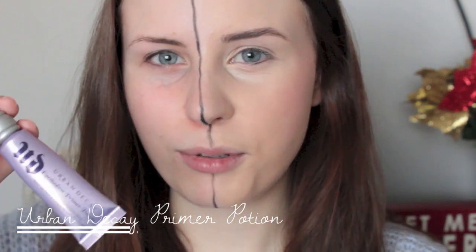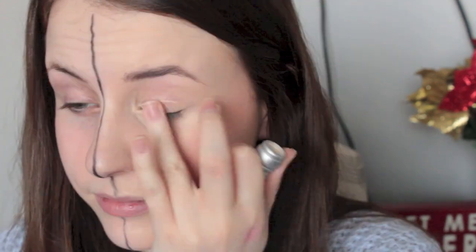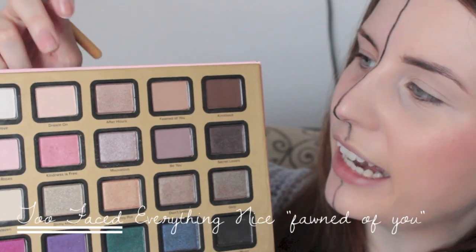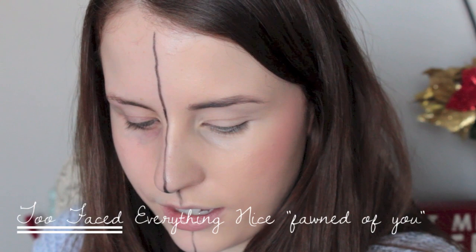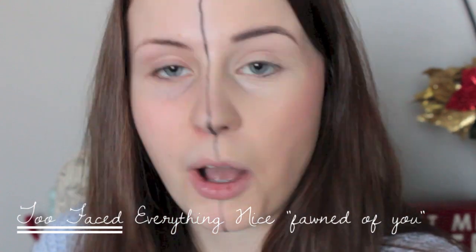For eyeshadow I'm using the Urban Decay Primer Potion like always. I'm not totally sure what I'm going to do for eyeshadow today, but I'll use the Too Faced Everything Nice palette. I'll go in with the color Fond of You with a fluffy blending brush and put that all over the lid.